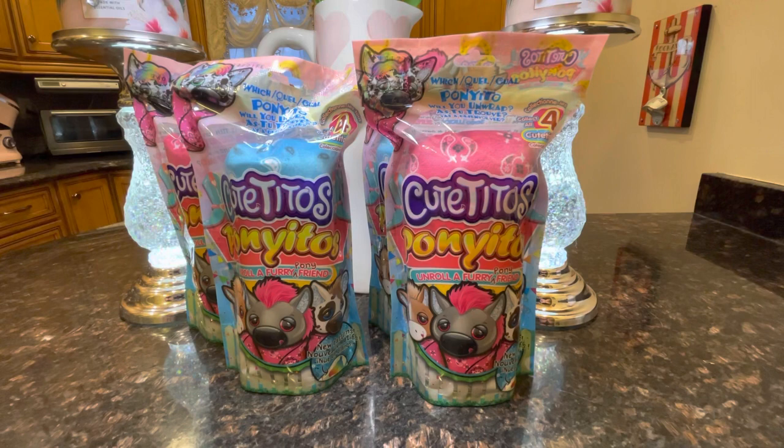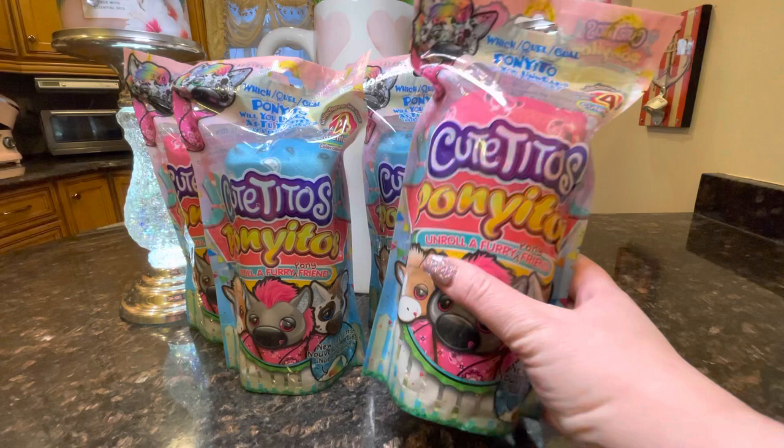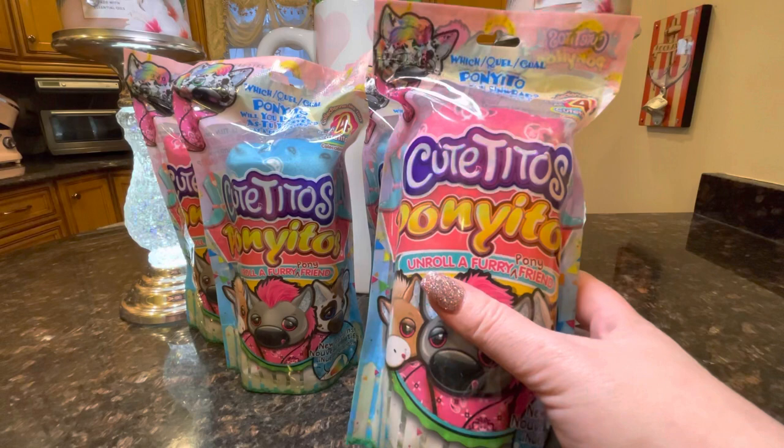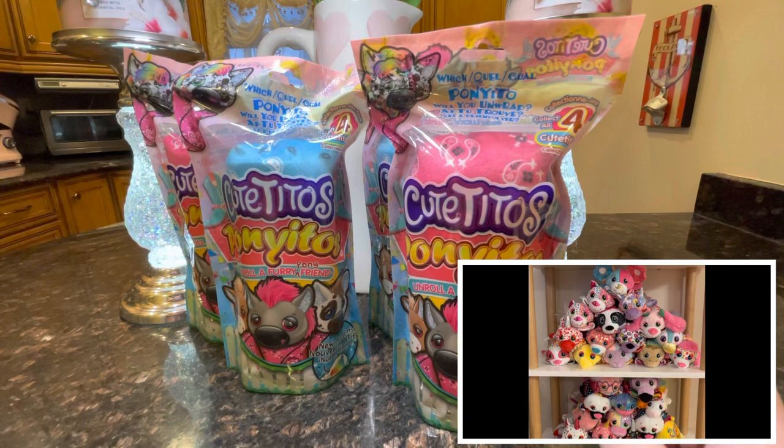Hi everyone, welcome back to my channel. My name is Rachel of Ladies Gallery, and welcome to my gallery of all things lovely. I'll be opening up the Cutitos Poniitos from Basic Fun with you today. If you've never heard of Cutitos, they are adorable little animals wrapped in burrito blankets that are unique to each collection. I've been collecting Cutitos for quite a while and I'll include a clip of my collection down here in the corner.